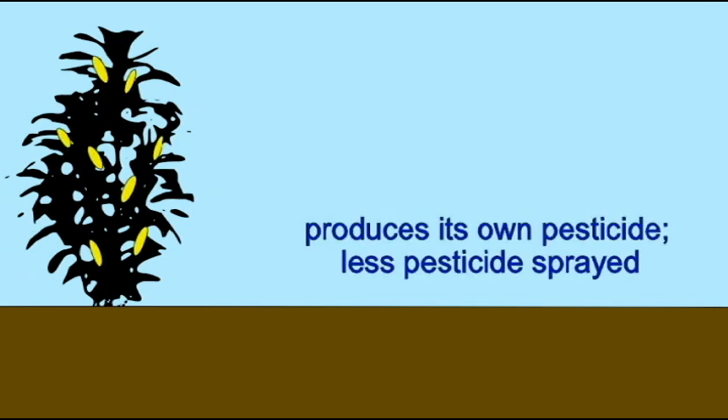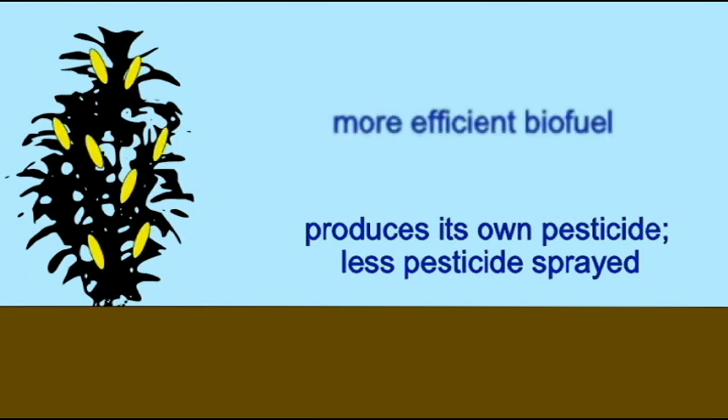Crops which produce their own pesticide might result in less pesticide being sprayed and less impact on the ecosystem at large. Other corn plants have been engineered so that their husks and stalks are better as biofuels and will produce more ethanol, thus reducing the amount of petroleum consumed. Some of these genetically modified plants might not only be profitable, but also reduce pesticide use or reduce the country's energy dependence on petroleum.